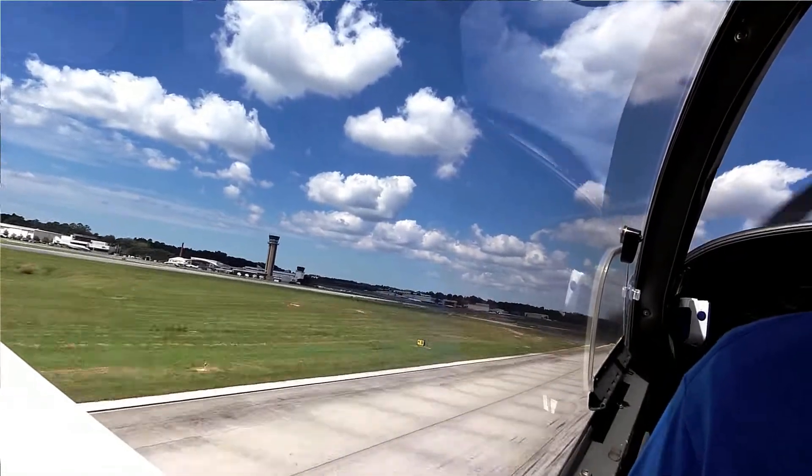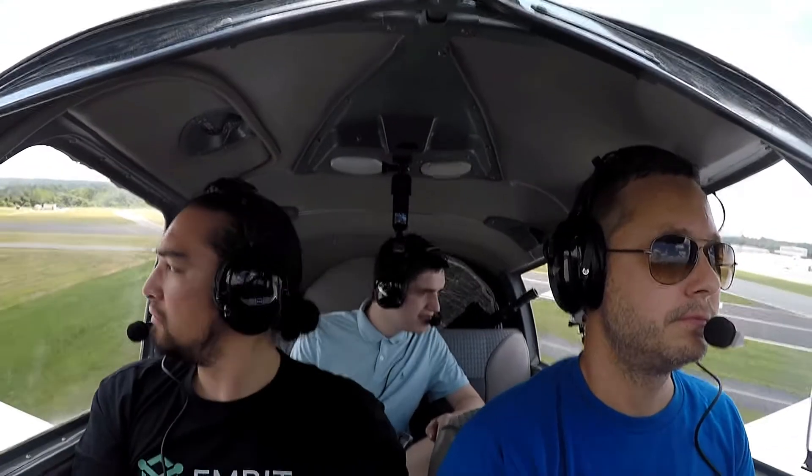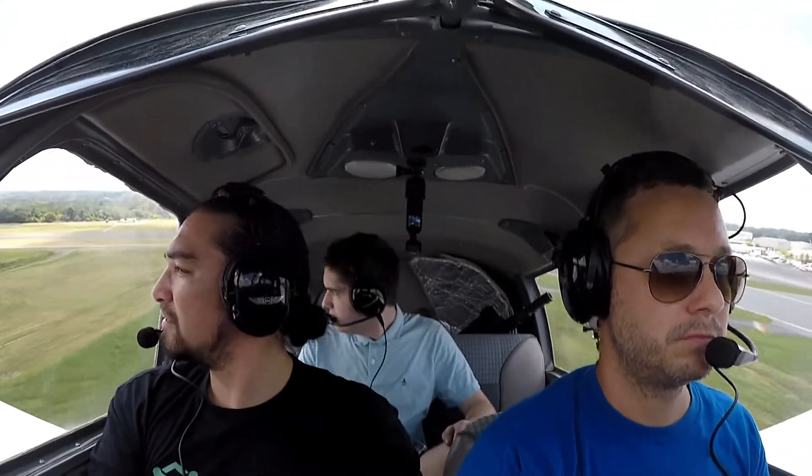What speed do you need to go? 85 knots. We're about 70. We're doing the downwind for runway three right.